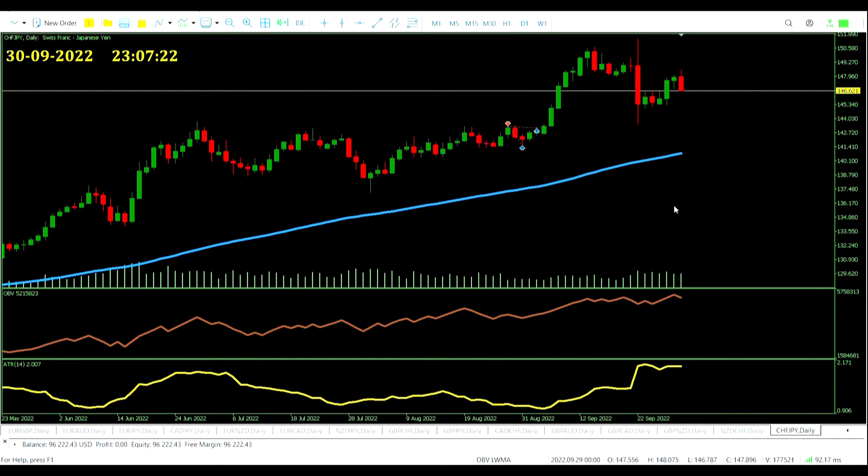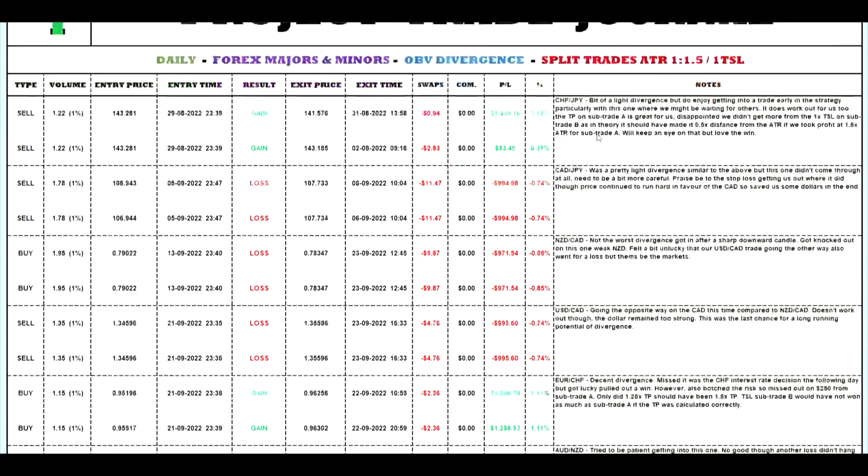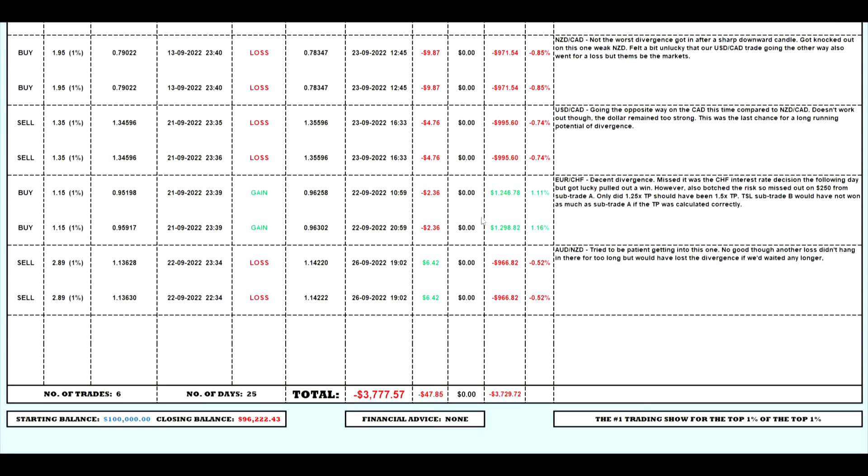Let's check out the trading journal. Not too much to add — only the Australian dollar, New Zealand dollar trade, which was of course a loss. Pretty bad news for it. It does push us deeper in the red, and we're going to need two good trades to start clawing back this money and then look at getting into profit. Five weeks in, six trades in — the OBV divergence strategy is not looking so good.